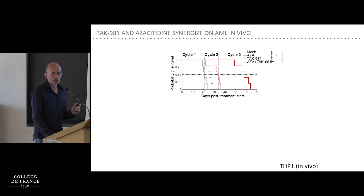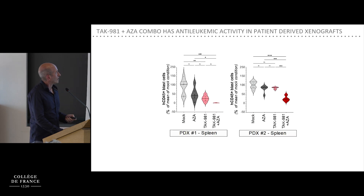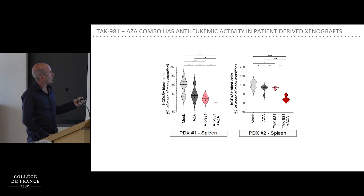As noted in the introduction, the current treatment for patients unfit for standard chemotherapy is azacitidine plus venetoclax. We compared our regimen — azacitidine plus TAK981 — to azacitidine plus venetoclax and found that azac plus TAK981 performed better in this model. We also performed experiments in PDX models, showing that monotherapies strongly decrease tumor burden, but the maximal effect is seen with the combination, and we observed no toxicity of this regimen in the mice.